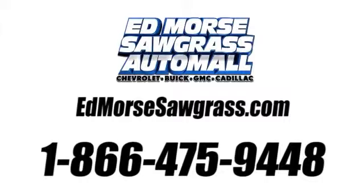Visit our website at edmoressawgrass.com or call us today at 1-866-475-9448. For value and for service, it's Ed Morse.